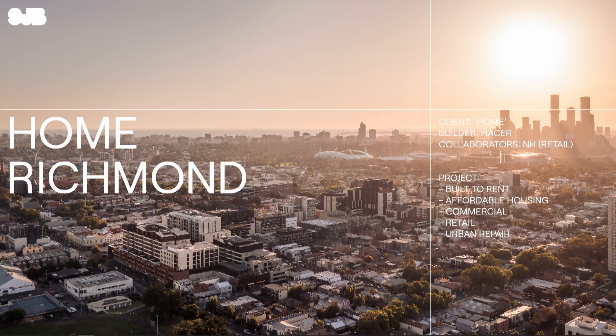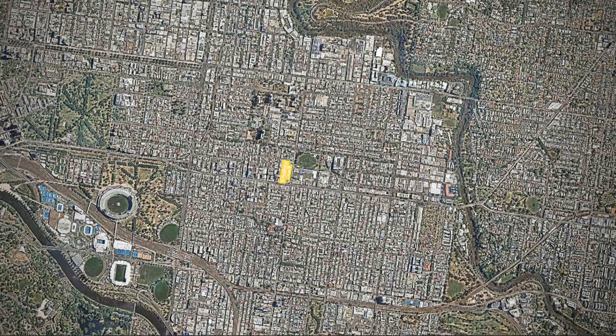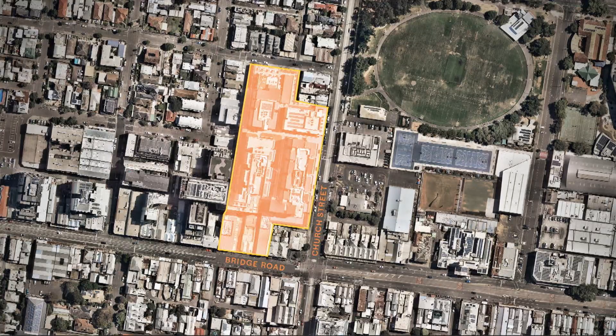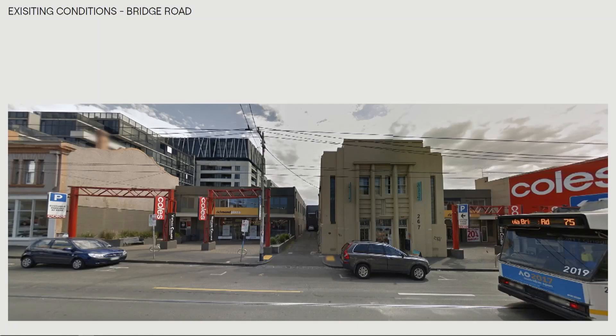First and foremost, this project was not about a new urban intervention, but actually about rebuilding a place and a space that had been really suffering for a long time. If anyone's familiar with the site on the corner of Bridge Road and Church Street, for at least the last 20 years it has been terribly dilapidated and not functioning as it should. It was quite antisocial in a lot of areas, and the shopping centre didn't work. It really led to a lot of the deterioration of this part of Richmond, heading west along Bridge Road.